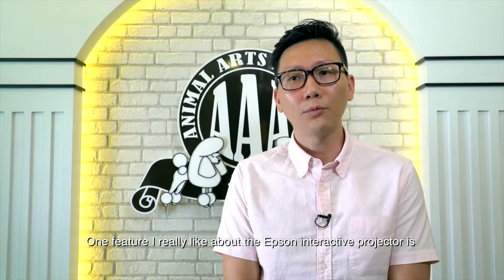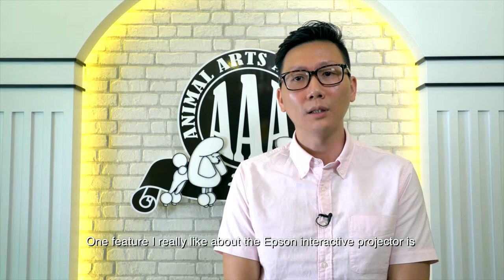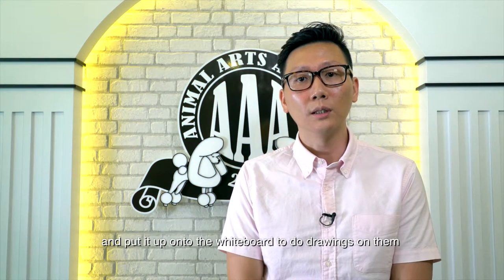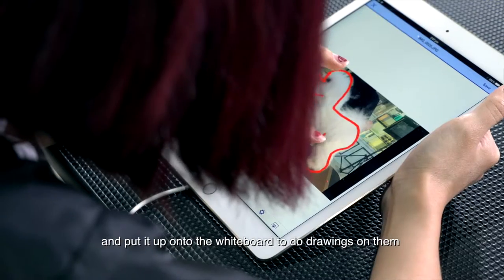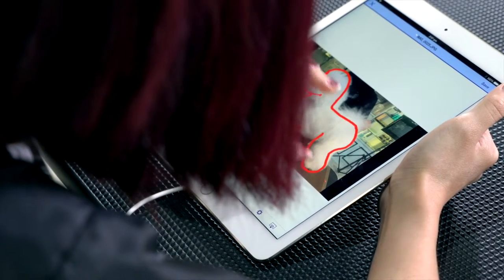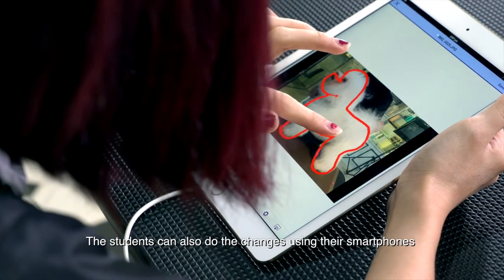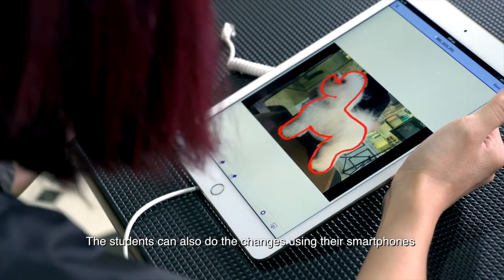One feature I really like about the Epson interactive projector is they have this app called Epson iProjection. My instructors can actually conveniently take a picture of any dog and put it up onto the whiteboard to do drawings on them. The students can also do their changes on the smartphone by doing drawing on the smartphone itself.